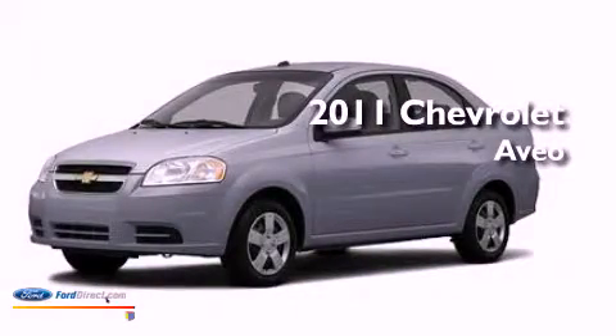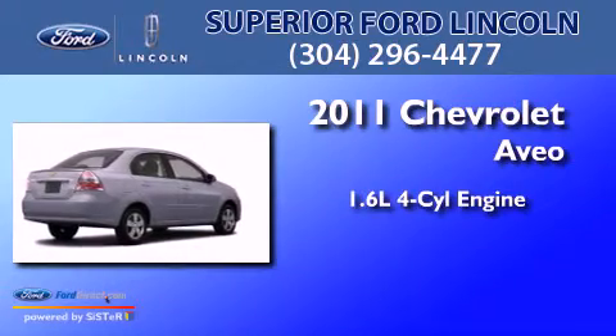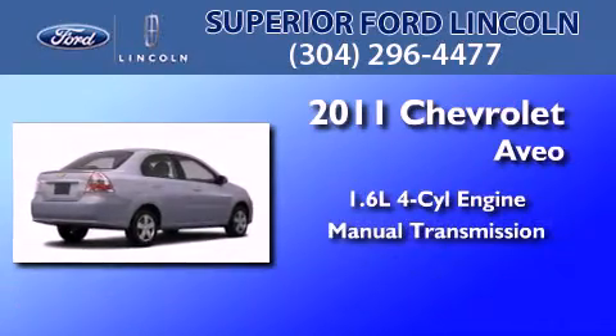This is a 2011 Chevrolet Aveo. It features a 1.6-liter four-cylinder engine and a manual transmission.